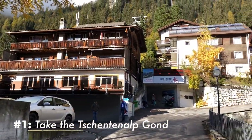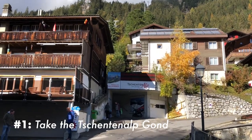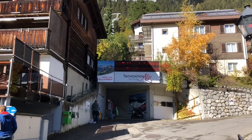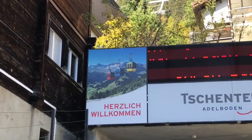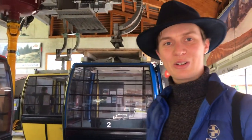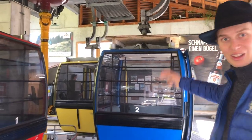Our first stop will be Chetenalp. There is apparently a pretty nice view over there and a big swing facing the valley, so let's go check it out. You can also see nice colorful gondolas to get in. It's 13 francs with the half-fare reduction to go single up. We're going to hike down, so let's go in these beautiful gondolas. Which color do you want? And we are going up!